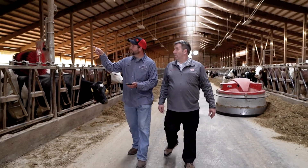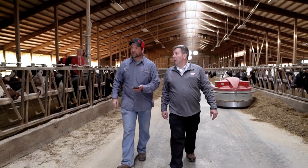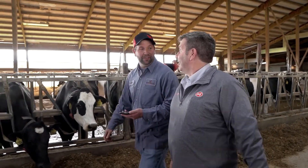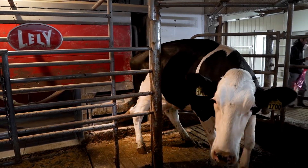You get the opportunity to manage cows as individuals and in a group setting. The main thing with Lely robots is doing what's right for the cow. My father told me a long time ago that if you take care of your cows, your cows will take care of you — and the robot seems to be the perfect way to do that.